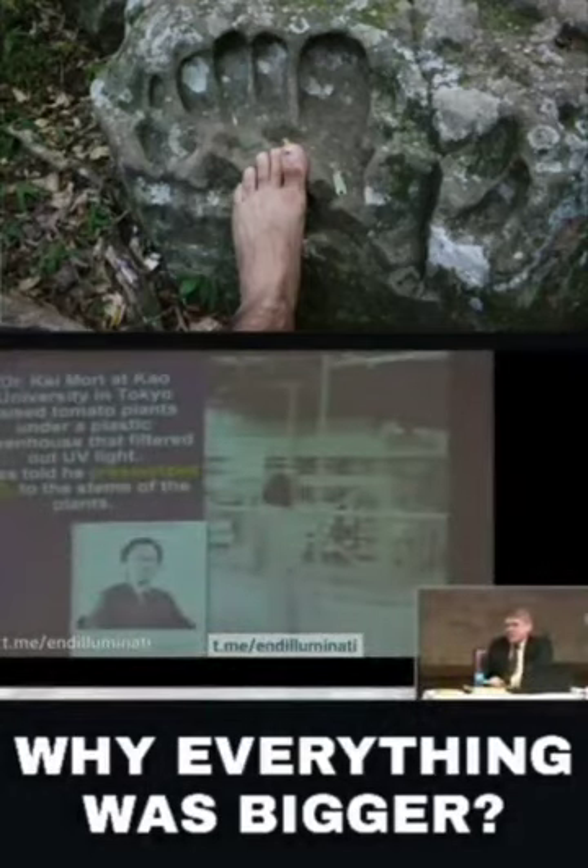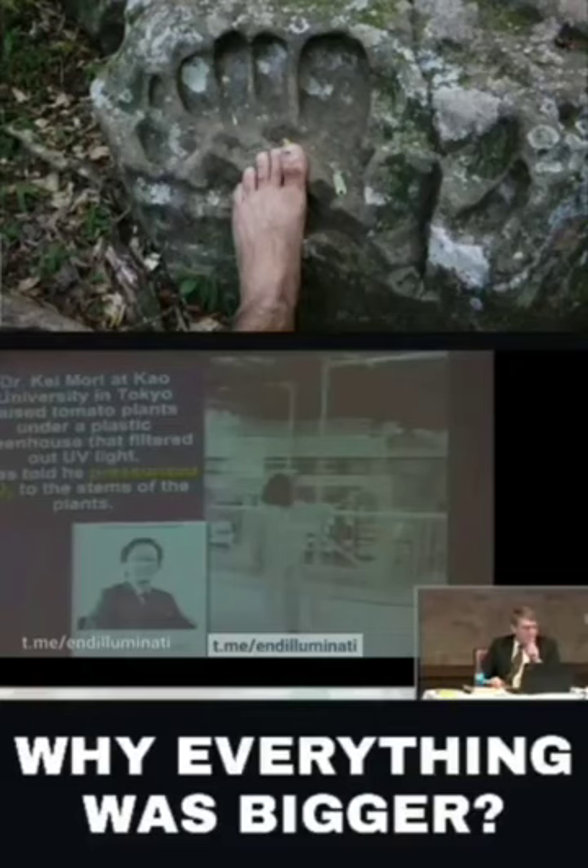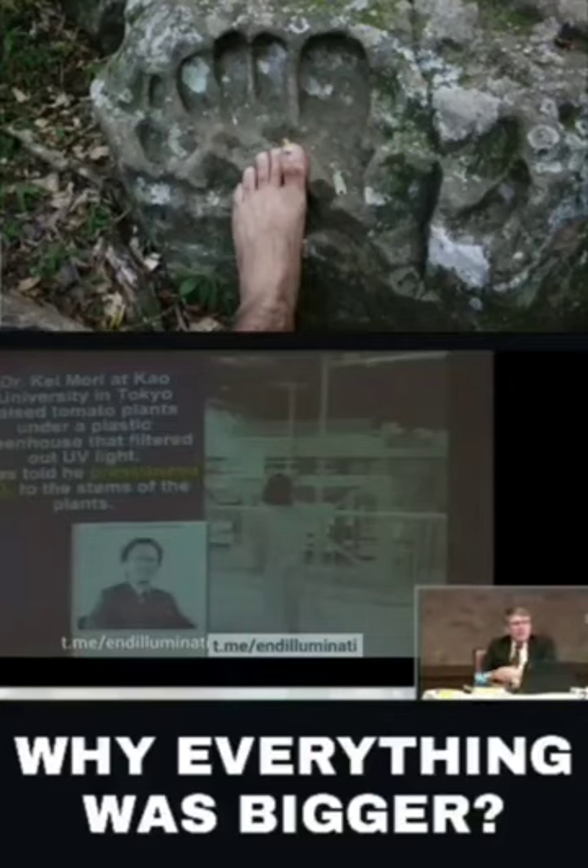Dr. Kimori in Japan started raising tomato plants with filtered sunlight. He used a mirror system to collect sunlight and send it through fiber optic cable to his plants, so the plants would not be getting ultraviolet light or x-rays — only sunlight, pure light.